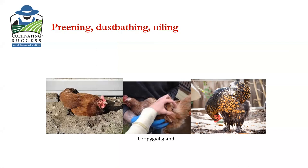Some other natural behavior of chickens is dust bathing. They make a little hole in the ground and they dust themselves — that's how they clean themselves and keep the mites out.